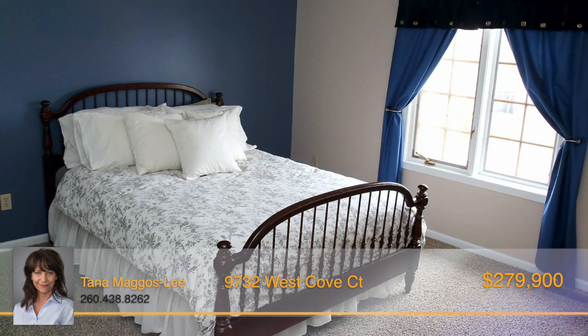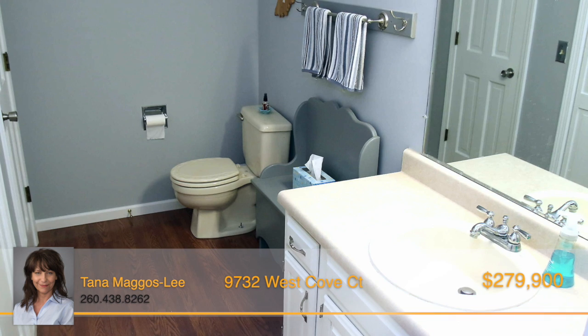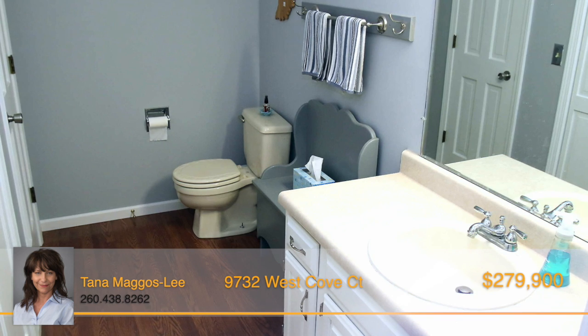All of the bedrooms are located upstairs, including the master suite that has an updated full bath with new tile, countertops, plus a finished area perfect for a desk or sitting space.